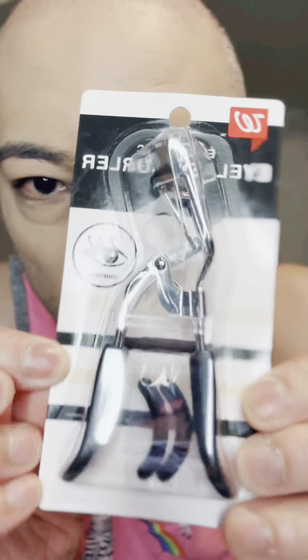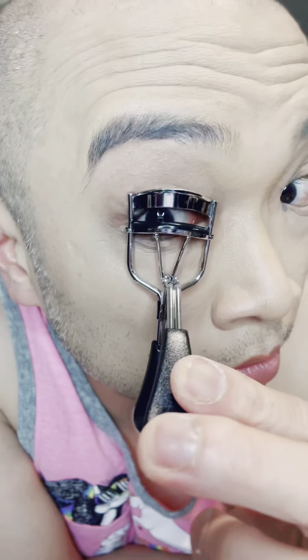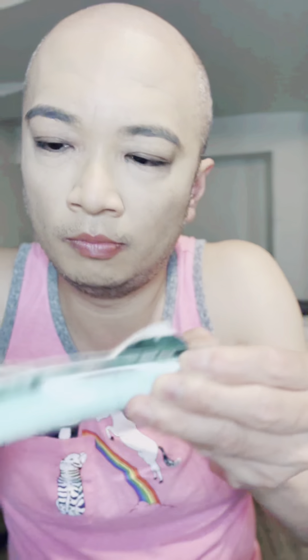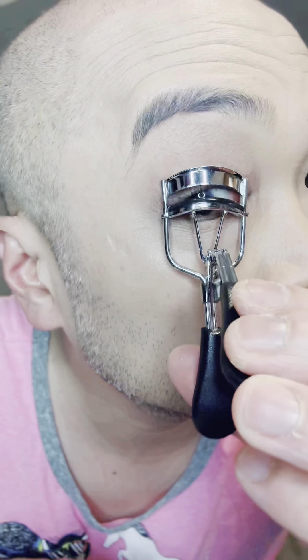I have an eyelash curler — I'll curl my eyelashes to make them pop out. Okay, I'm using mascara, I'm gonna try it out — I've never used this in my life. Should I put eyeliner? I think I still have time.